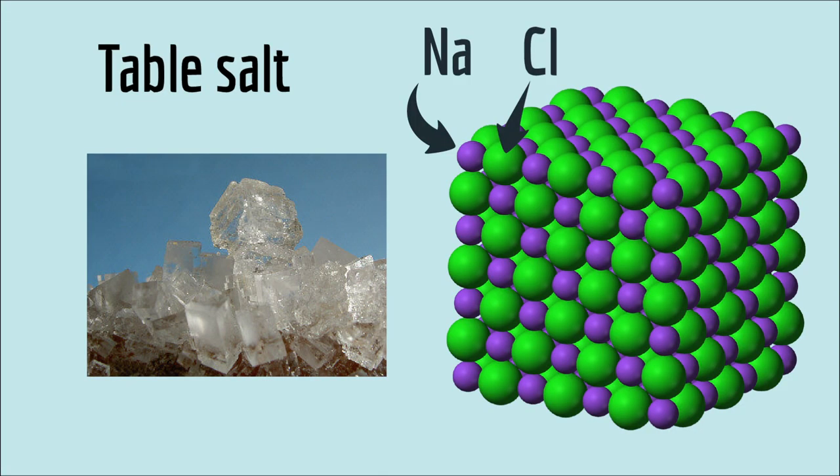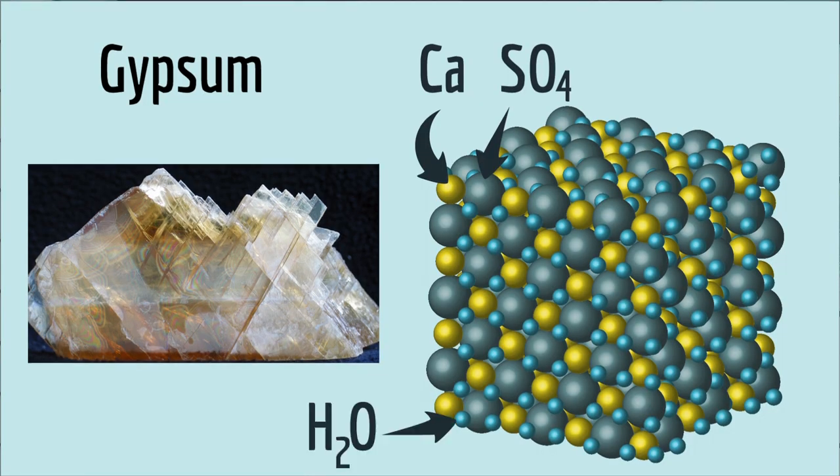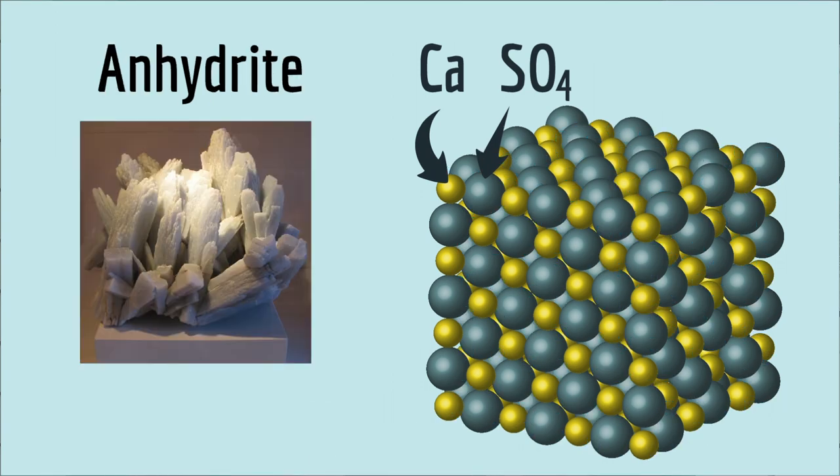Rocks are made out of crystals — mineral crystals. Think salt: it's a crystal made of sodium and chloride. But gypsum crystals are made out of calcium, sulfate, and water molecules. And in fact, if you remove the water molecules from gypsum, you get a different kind of crystal called anhydrite.